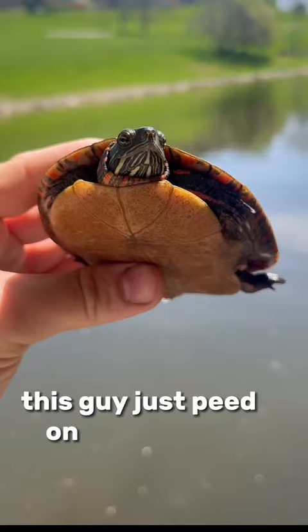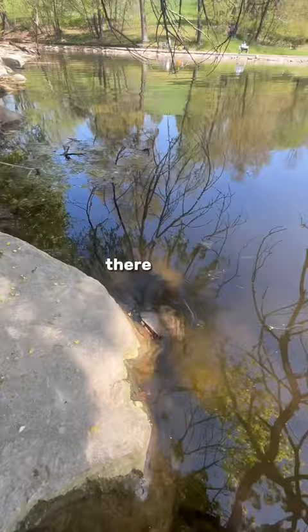This guy just peed on me. Not cool. I'm going to put him back exactly where I found him. There he goes. I'm going to find more turtles.